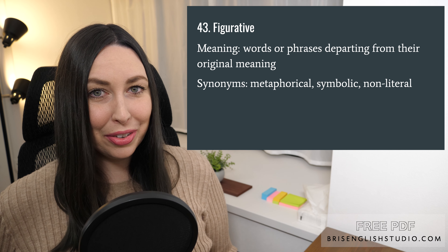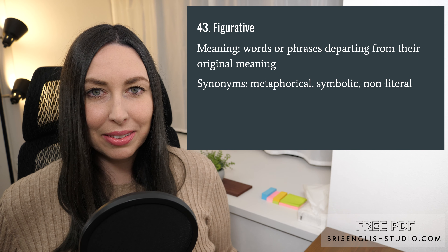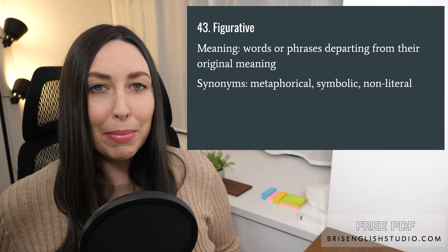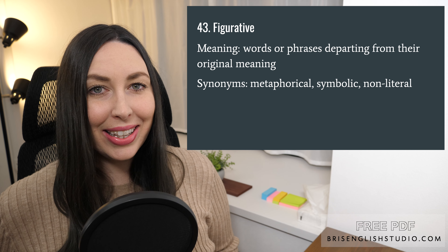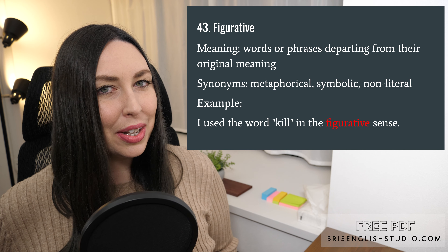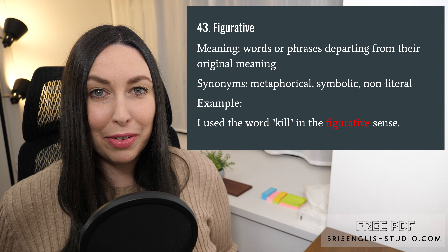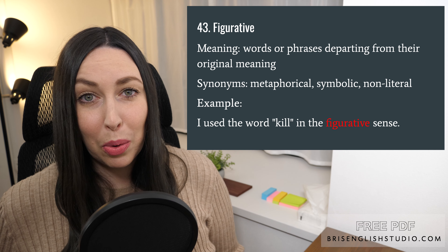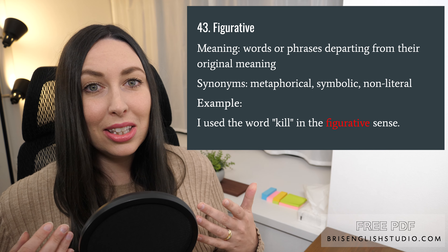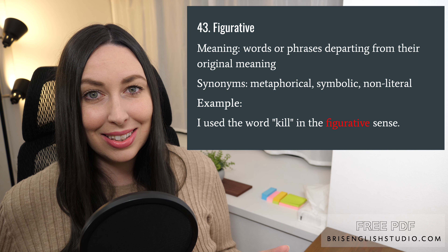Number forty-three: figurative. Figurative means words or phrases departing from their original meaning. We use figurative language a lot in English. Synonyms for figurative are metaphorical, symbolic, and non-literal. For example, if you say 'go kill them out there' to someone going on stage, it doesn't actually mean kill them — it means to do a good job. So the word 'kill' in that sentence is used in the figurative sense.